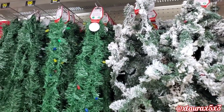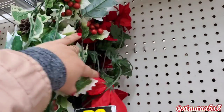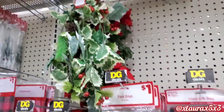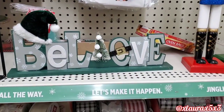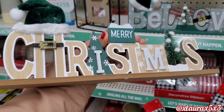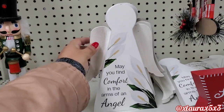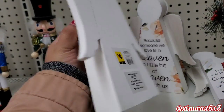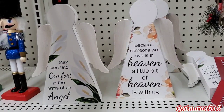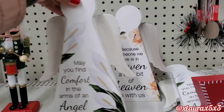Lots of different garlands in this DG — $7 or $10 for the flocked, and those are very flocked in comparison to the ones previously. They also have these for $3. The back one has all red. And then these signs have also been sold out in my area — these are $4. Or this one in more neutral. Look at these angels — they are so pretty, definitely new, $4. 'Because someone we love is in heaven, a little bit of heaven is with us. May you find comfort in the arms of an angel.' These would be a nice gift as well if you have somebody that lost a family member.